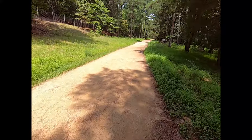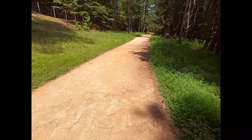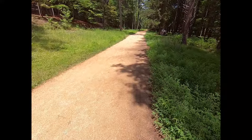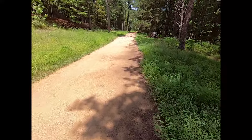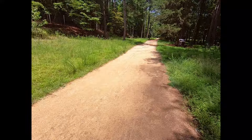Yeah, this path used to be part of the racetrack. It probably used to be wider back in the day — it doesn't look as wide as it does in the old footage. There's a lot of overgrowth now.